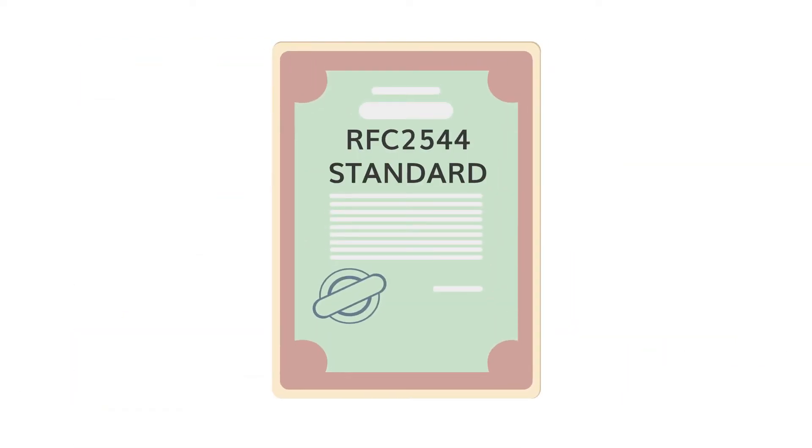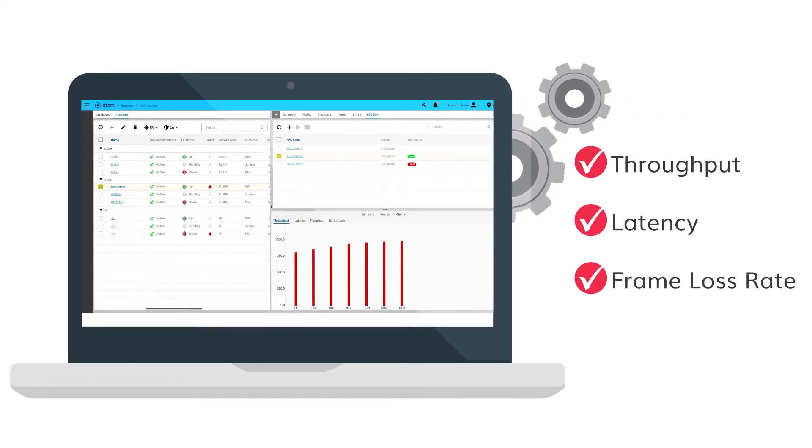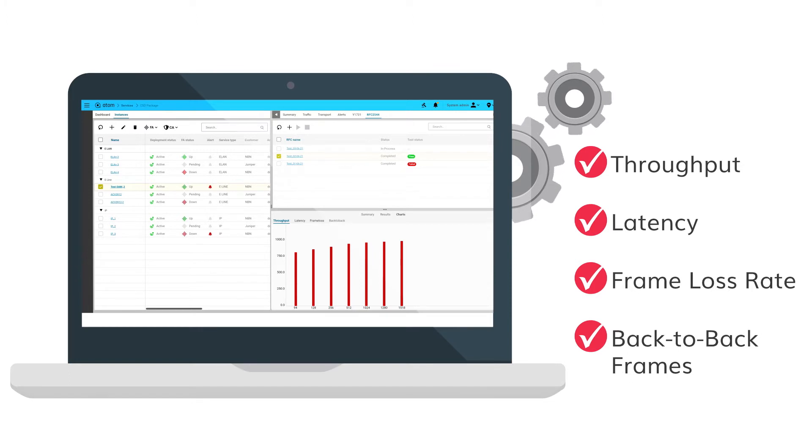Atom follows the RFC2544 standard to calculate and display the results of throughput, latency, frame loss rate, back-to-back frames, and other similar tests to report the performance characteristics of interconnecting network devices.